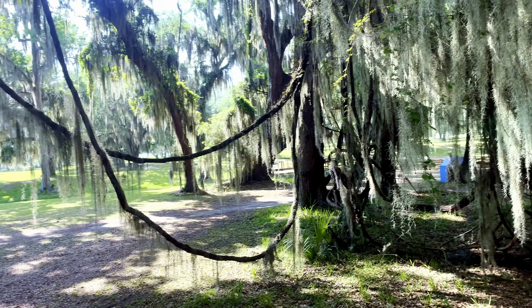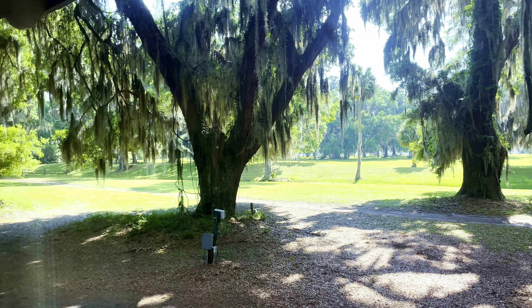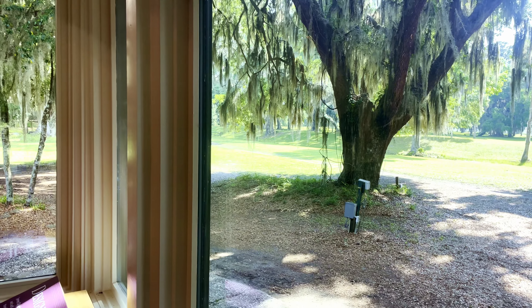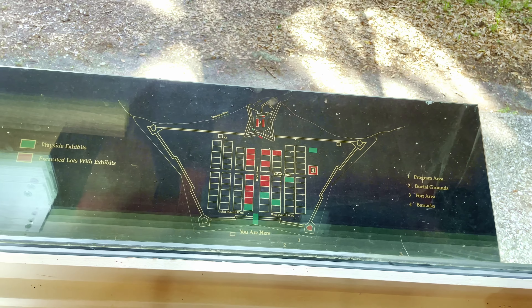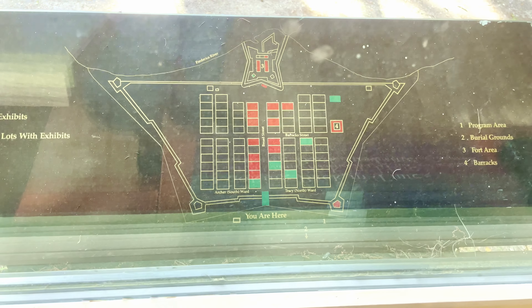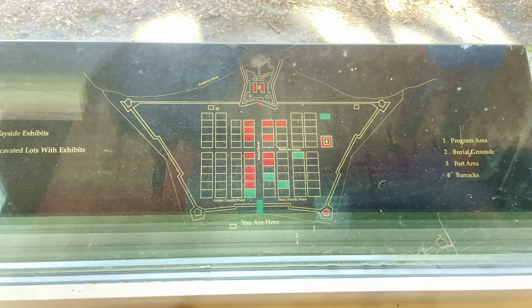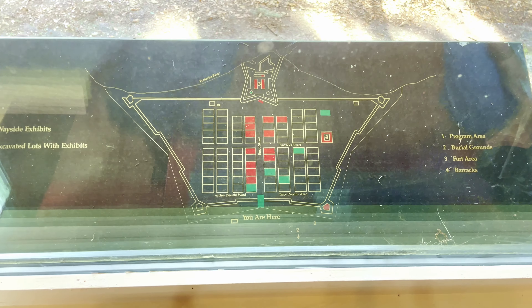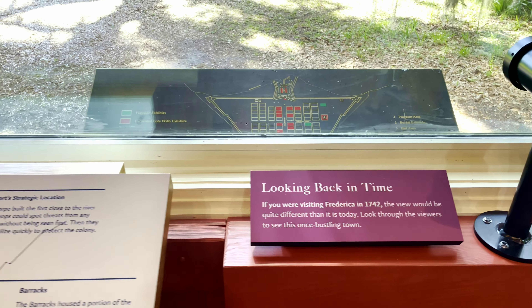Looking out this window, you'll see Fort Frederica — the grounds where all the businesses and houses were located at that time. That would have been laid out in pure James Oglethorpe fashion. Everything is blocks. That's the way he laid out Savannah and Brunswick and some of the other towns, and that's the way he laid out Fort Frederica as well — the first civilization back in 1742. Just cross streets.